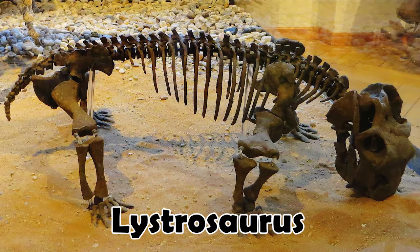The Carnian Pluvial Event caused the extinction of one of the great survivors of the Permian and Triassic — the Lystrosaurus — and a whole bunch of other Dicynodonts also became extinct at this time. This gave the leg up to the Archosaurs and Lepidosaurs, which eventually led to the dominance of Pterosaurs, Plesiosaurs, Ichthyosaurs, and of course dinosaurs.